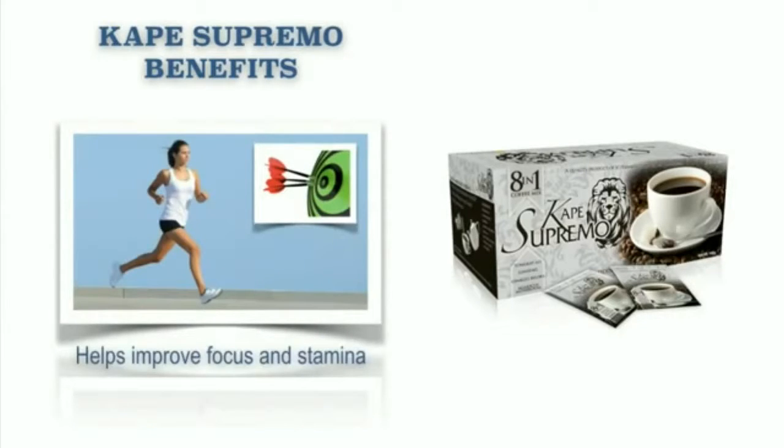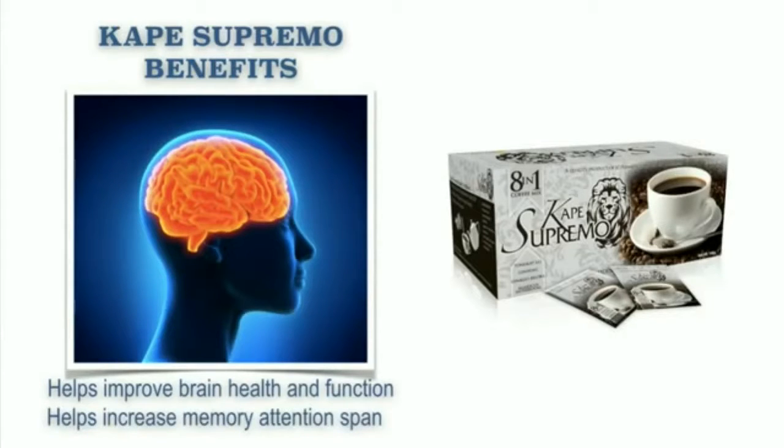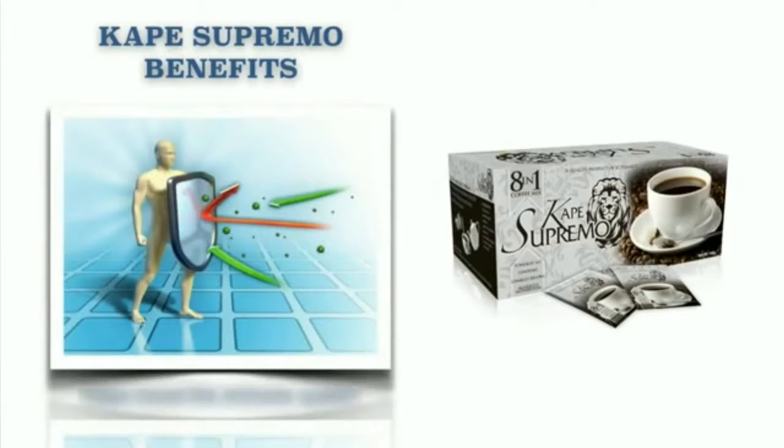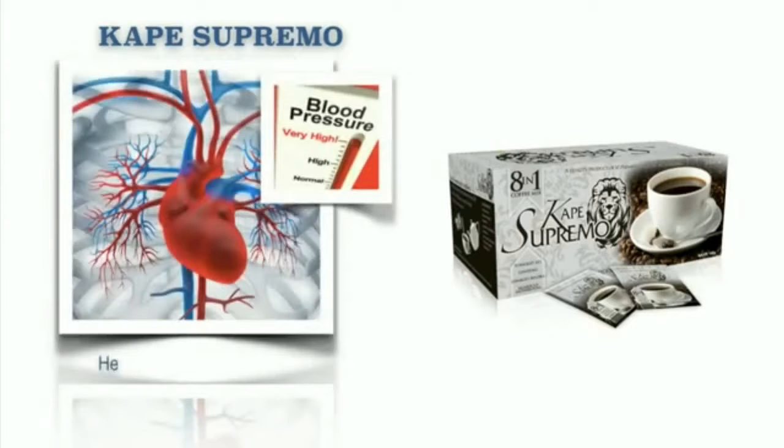Our Cape Supremo benefits: it helps improve hormonal balance. It also helps improve focus and stamina. It also helps improve brain health and function. It helps increase memory and attention span. It also helps boost the immune system. It helps suppress appetite. It also helps lower blood pressure. It helps better absorption of calcium.